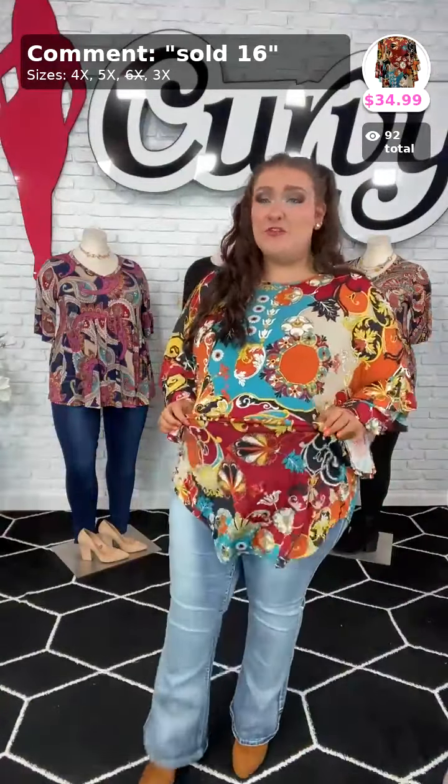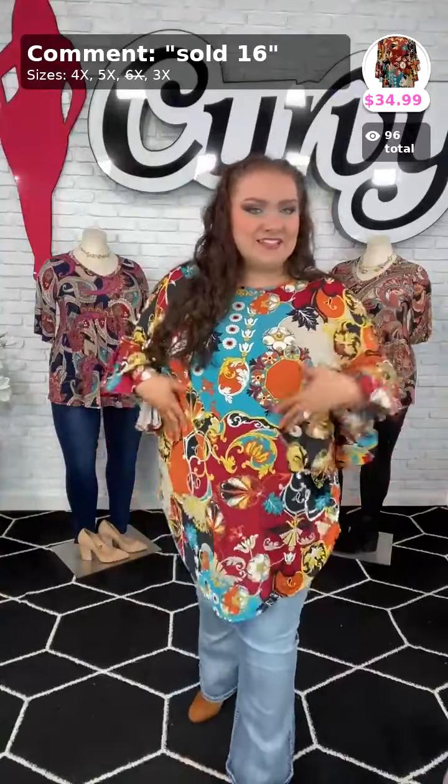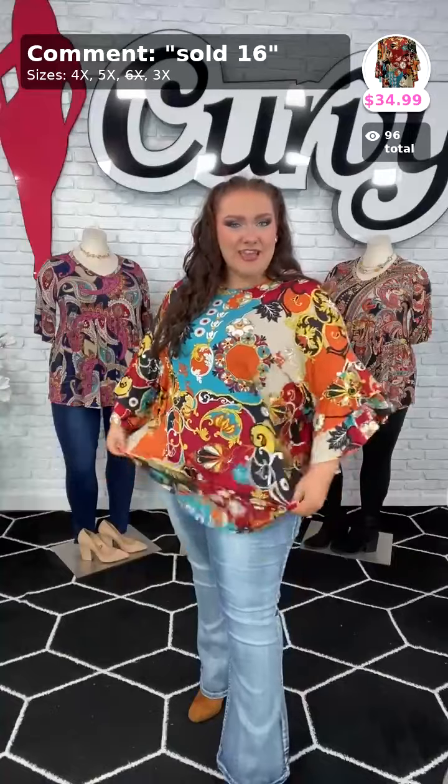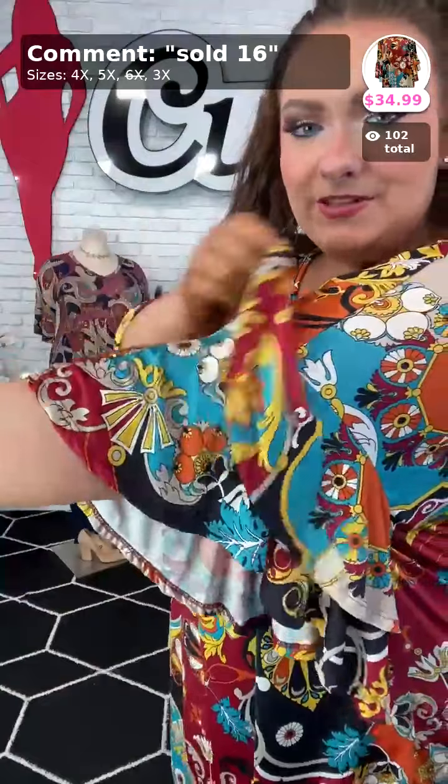This next top is another beautiful fall arrival called Pursuit of Style — sold number sixteen. It has all the pretty fall colors: beautiful burnt orange, rusty red, and a pop of turquoise with paisley detailing. It is absolutely a flattering top — a rounded hem that holds your lower belly pouch and covers it. It has a rounded neckline and beautiful tulip sleeves with two ruffles. I'm in the 3X and it fits absolutely beautifully. You can do the chicken wing — so much stretch!